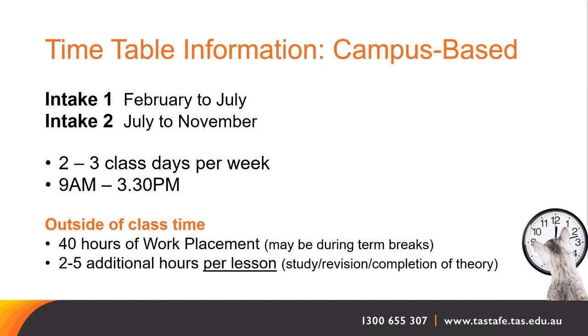Outside of class time, you will be required to complete 40 hours of work placement in an animal care industry workplace. Work placements are planned by your assessor and may occur during term breaks. You will also need to allocate between two and five additional hours per lesson for self-study, completion of theory work and revision.